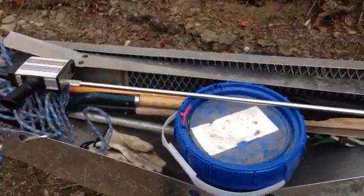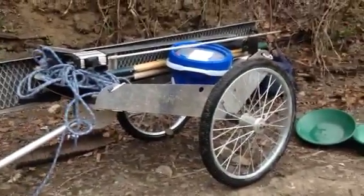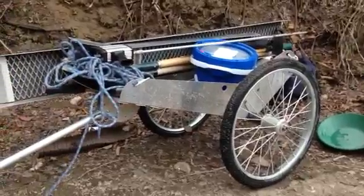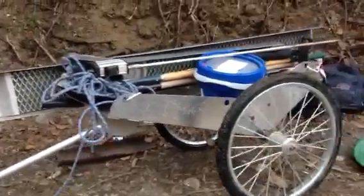Darren here, Rover Gold Supplies. I'm out on the creek today and I have my cart with me. This is it. Works real nice, so I'm able to put all my stuff on it.